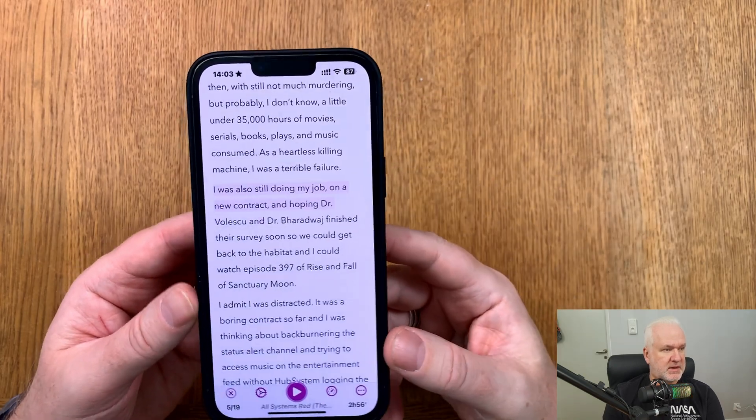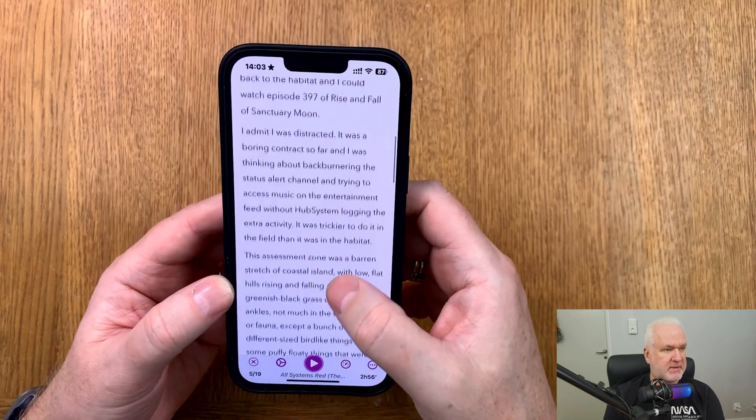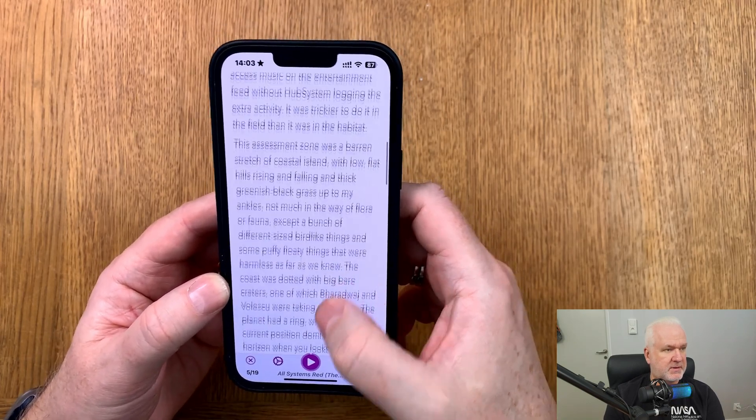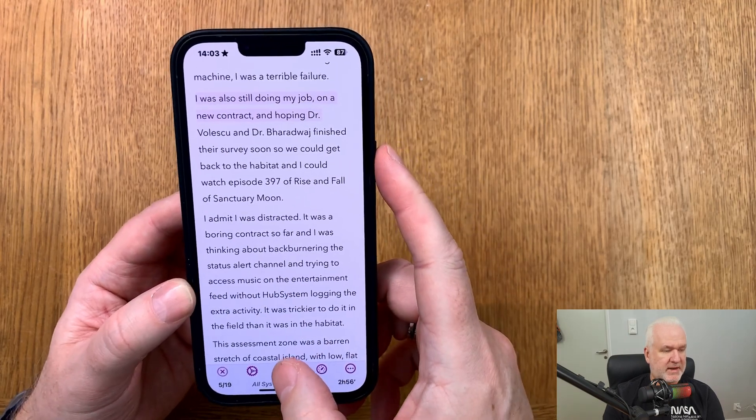Now let's go back to listen to an example book. Here we have the book — you can read at the same time as listening, and it works quite well. Let me click play here.